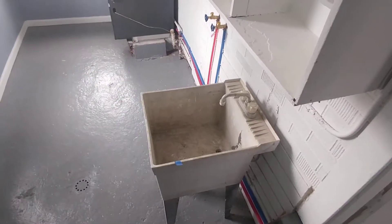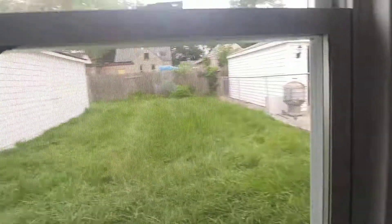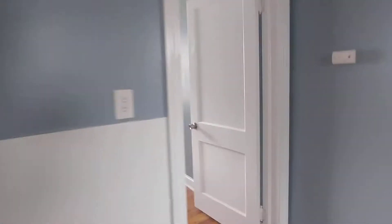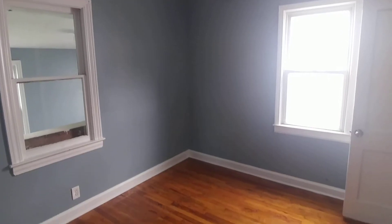Coming into the mudroom in the back, we have all new mechanicals for low gas bills this winter, laundry hookups, a large backyard, one car garage, brand new roof, new vinyl replacement windows, and here's bedroom number two.